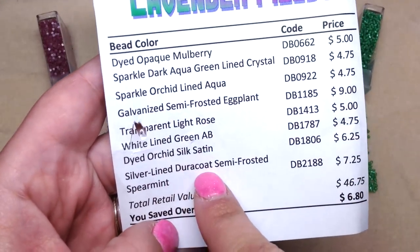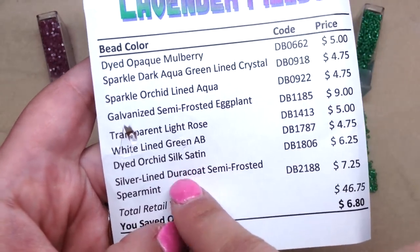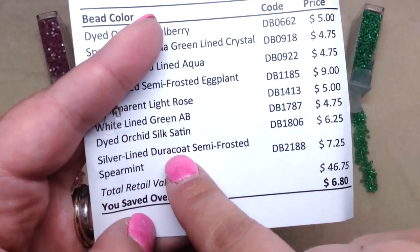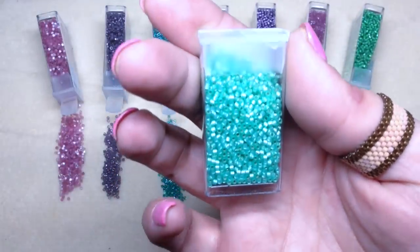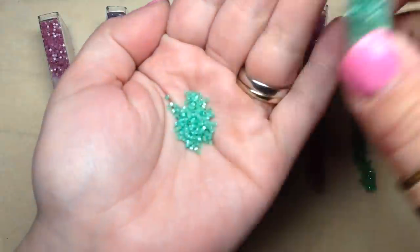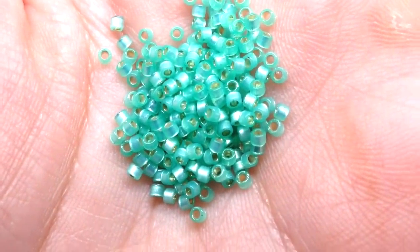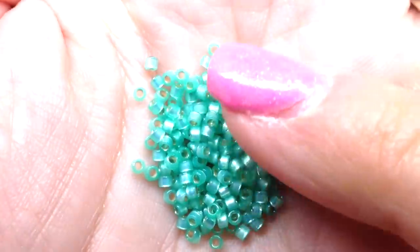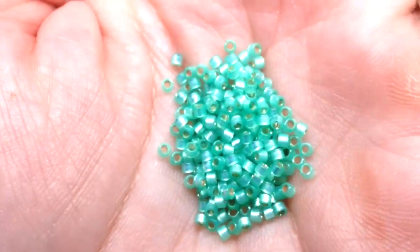The last color is called silver lined duracoat semi-frosted spearmint. The duracoat finish helps protect the beads, so you'll find them more expensive if looking online. This is a gorgeous minty green with a beautiful sparkle from the silver lining - absolutely beautiful bright mint green.